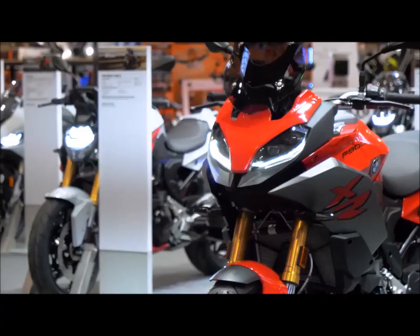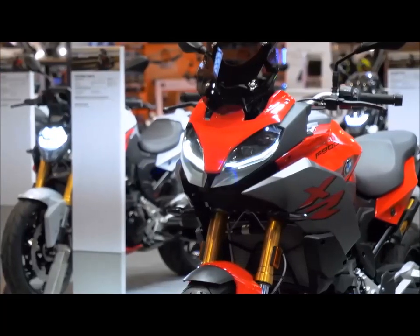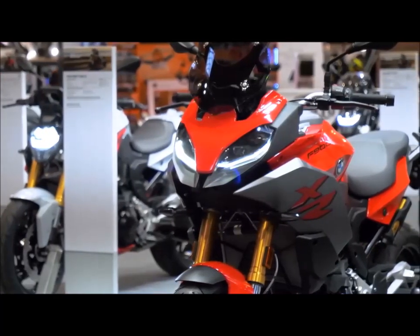That's the Touring version. Yeah. Standard comes in at £9,365 and this one is £10,365. So effectively, for another thousand quid, you get Riding Modes Pro, quick shifter, heated grips, cruise control. The list is very long.